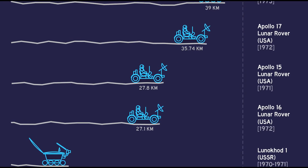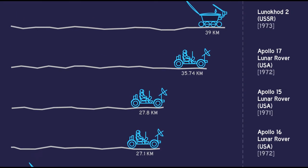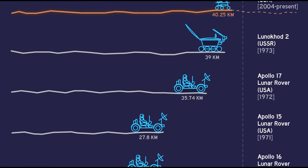Lunakhod 2 would set a record for distance traveled — 37 kilometers — until the Opportunity rover beat that record in 2014.